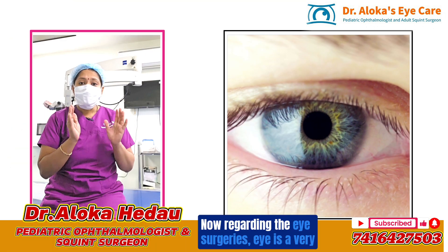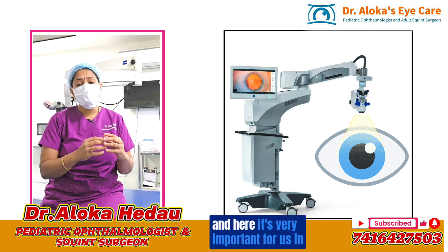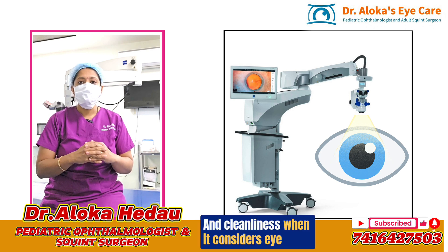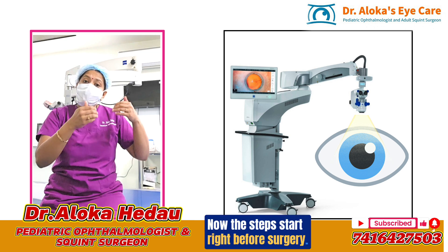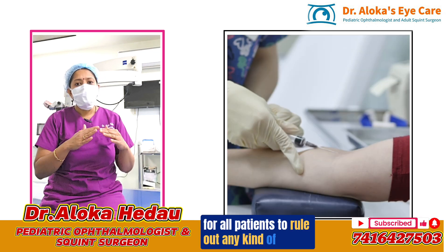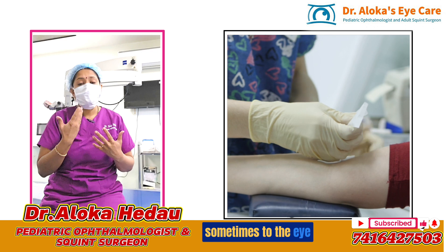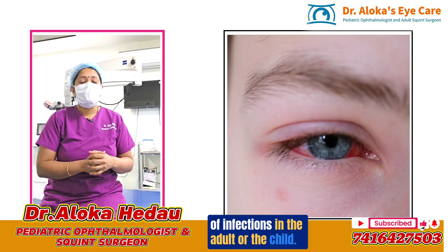Regarding eye surgeries, the eye is a very sensitive organ and it is very important for us as surgeons to take care of extreme asepsis and cleanliness. Body infections can also sometimes spread to the eye, and therefore we need to be very careful to rule out any kind of infections in the adult or the child.